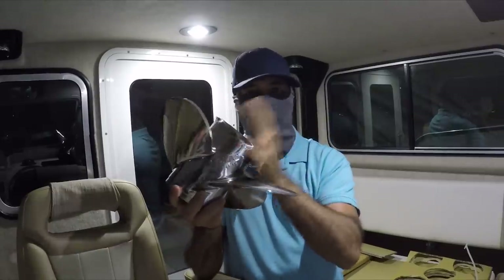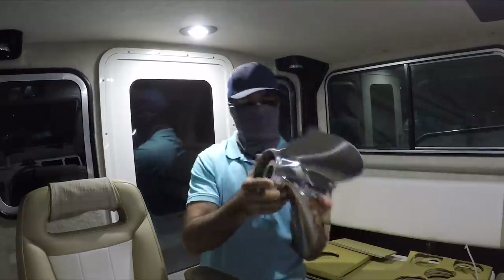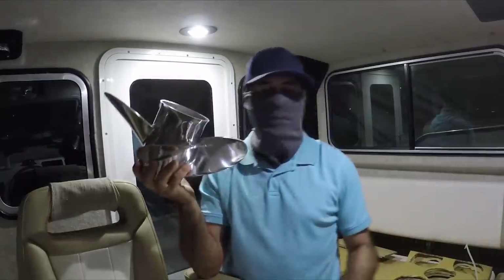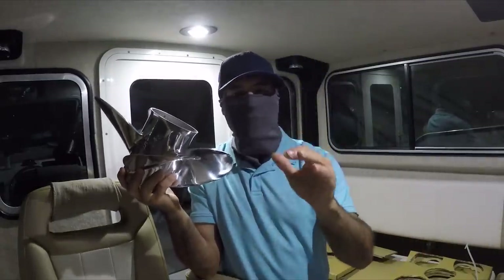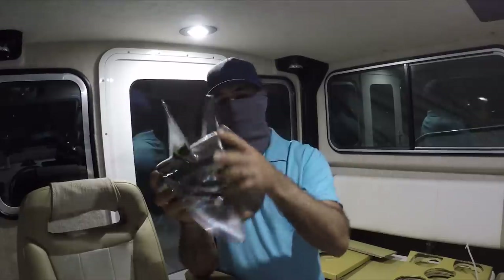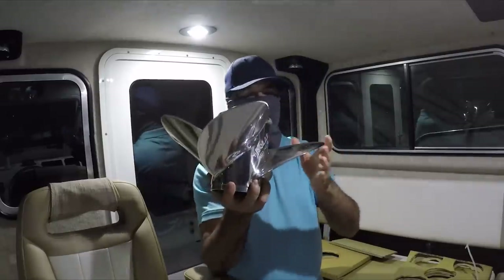At mid range you're going to get more thrust, and at high speed you will lose some speed — maybe a couple of miles per hour. But when do you see me going 40 miles per hour on this boat? Never. Usually if I'm going on a long trip I'll go about 27 miles per hour at mid engine range. This is going to be great for my long trips and ocean navigation, especially when the sea is rough.